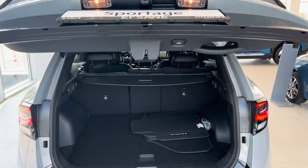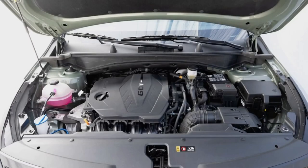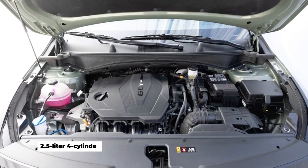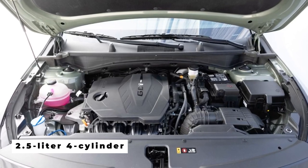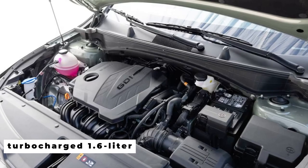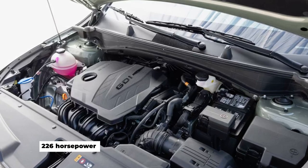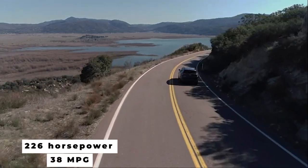Ample legroom and split-folding rear seats provide great flexibility for passengers and cargo. Engine options include a 2.5-liter four-cylinder with 187 horsepower, a turbocharged 1.6-liter with 227 horsepower, and a hybrid model delivering 226 horsepower and up to 38 miles per gallon.